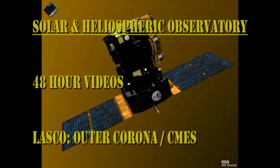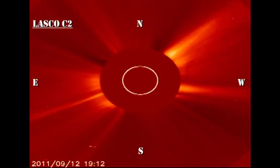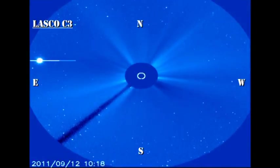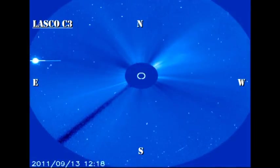From the SOHO coronagraph data, we can see that we're still getting some fairly substantial coronal mass ejections, particularly off the northwest limb. Also in the C3 instrument, you can see a comet heading straight for the Sun. I've decided not to include any more details about that here, but I'll make a special video of that later today and post it on YouTube.